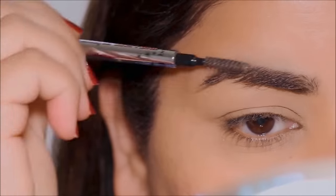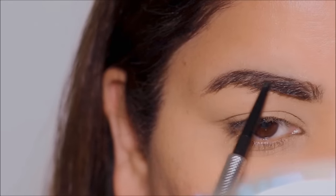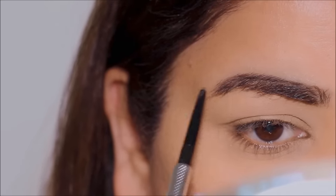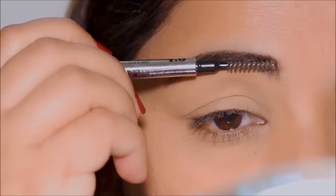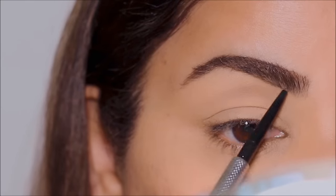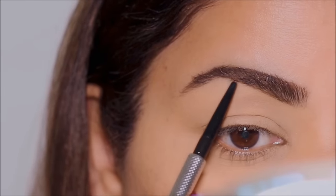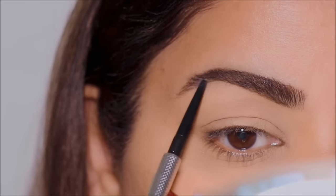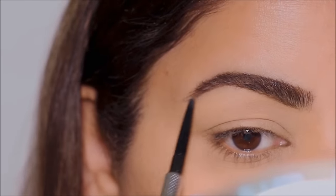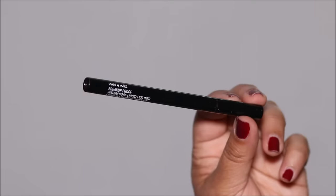Using the Benefit brow pencil — this is the Precisely My Brow in shade 4.5 — I'm going to lightly fill in the sparse areas of my brows while keeping it looking as natural as possible. There's a spoolie in the back of this pencil. I first use that to brush my brow hairs downward so I can clearly see the top and fill it in, and then I use the spoolie to brush my brow hairs upward so I can clearly see the bottom to fill in the sparse areas.